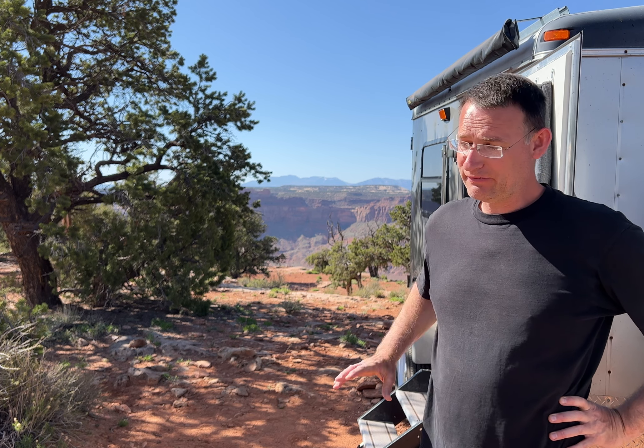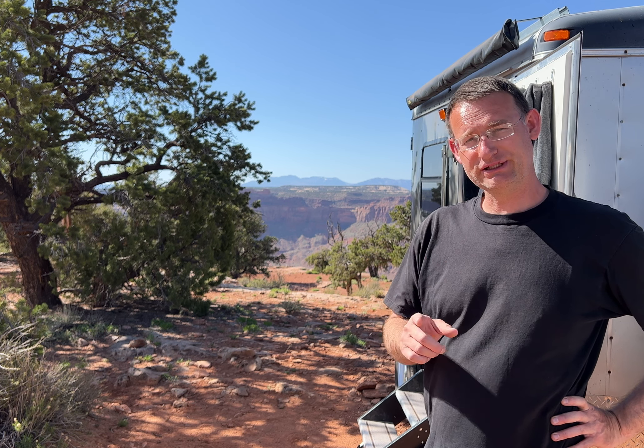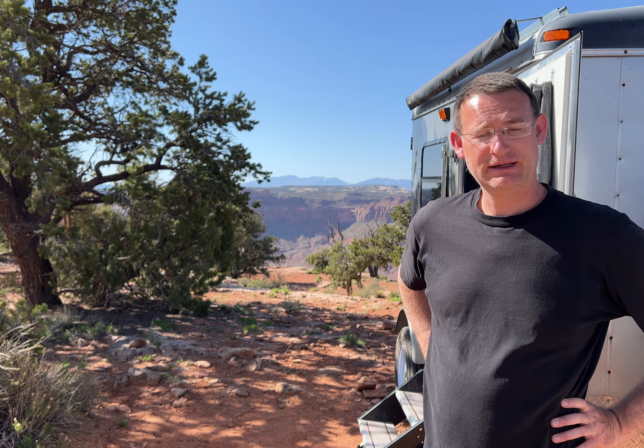That's it — we are packed up and heading out. We had a great time at this campsite. Highly recommend it. The whole area is just beautiful. We're heading over now to the Wedges Overlook, a little bit further north — just slowly working our way north. I hope you enjoyed the video. If you did, give me a thumbs up, subscribe for more to come, and we'll see you in the next one.